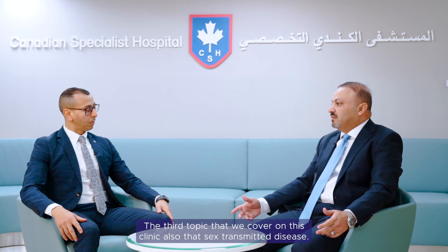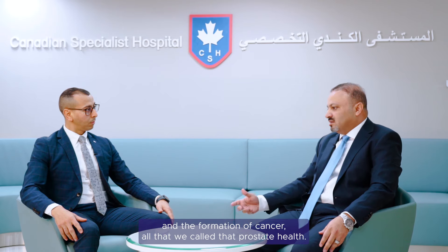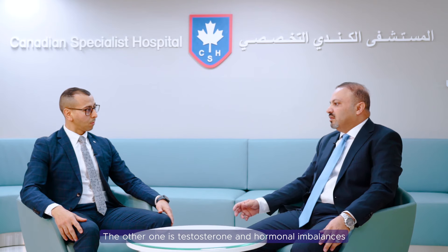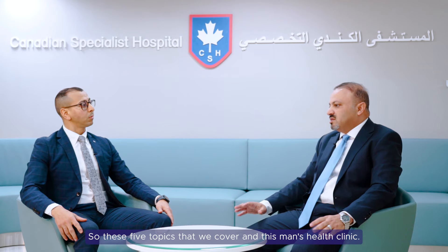The third topic we cover in this clinic is sexually transmitted diseases. The fourth one is prostate disease — inflammation and cancer — all of which we call prostate health. The fifth is testosterone and hormonal influences. These are the five topics we cover in Men's Health Clinic.